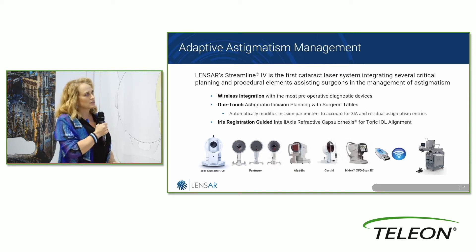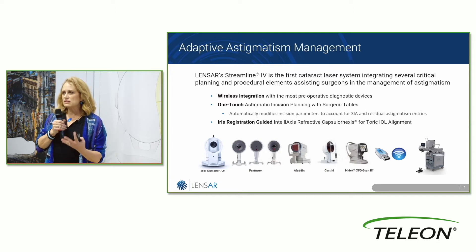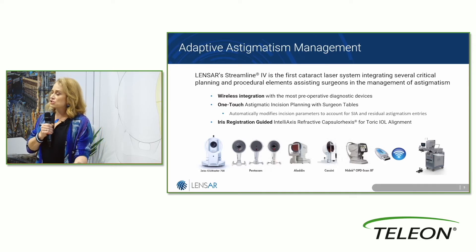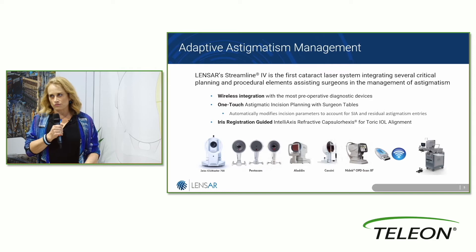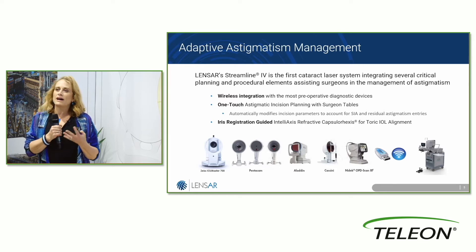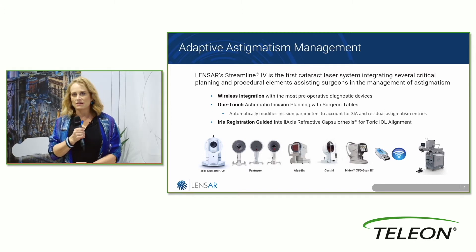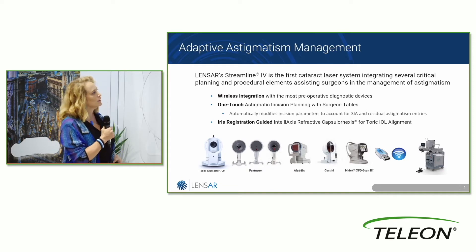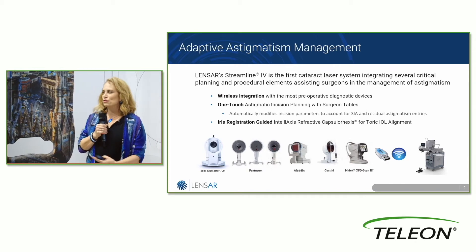It's the first cataract laser that integrates all of these different critical planning and procedure elements. You've thought this ahead of time, you've set it ahead of time, and you have the machine now as an extension of your planning. It knows your settings, it knows you and your technique, and it's setting things up the way you would want — without having to tell your technician to change settings during the femtosecond laser or during phaco.